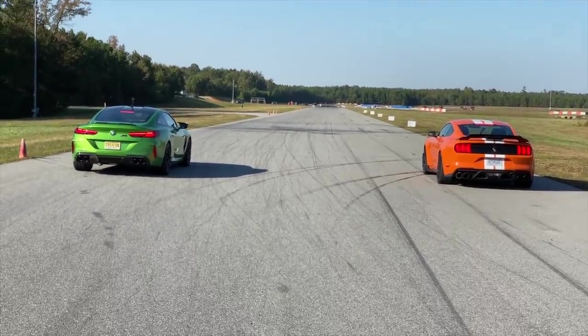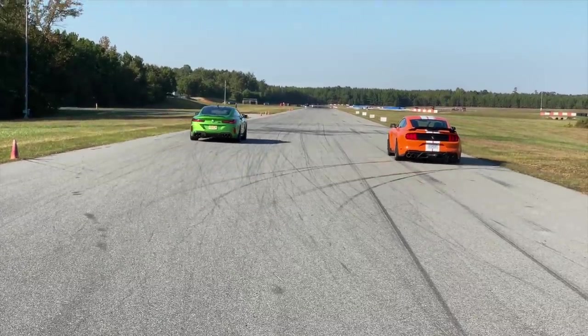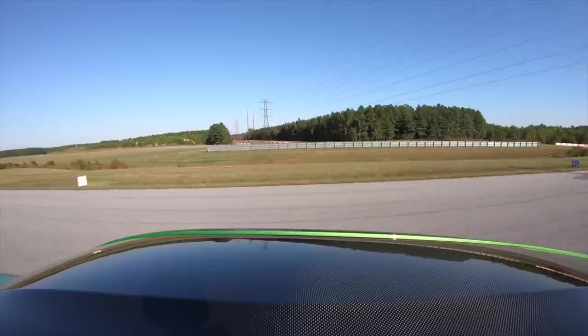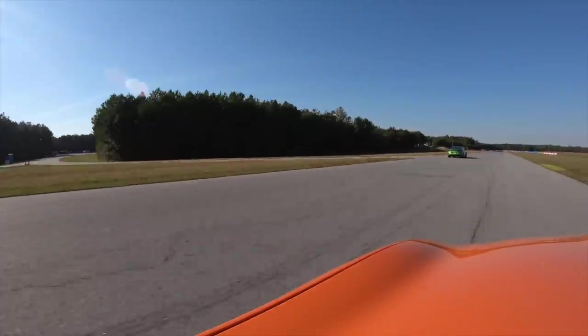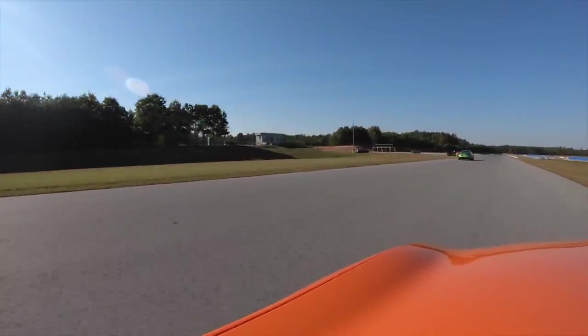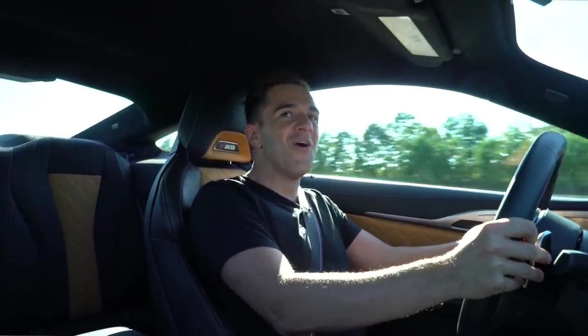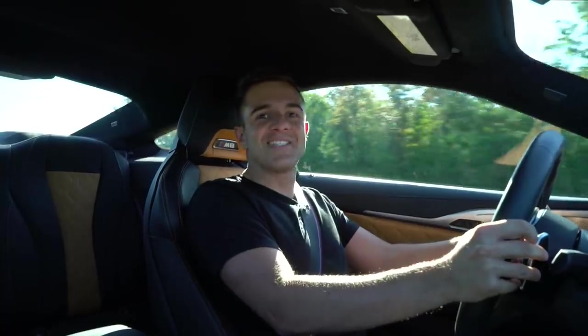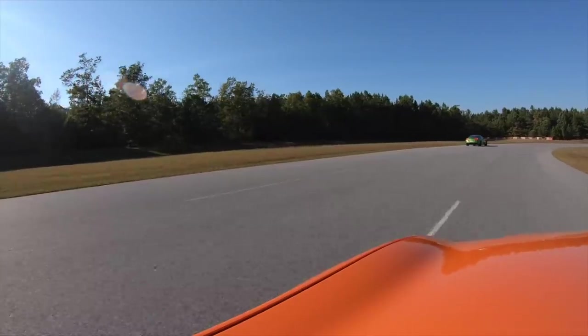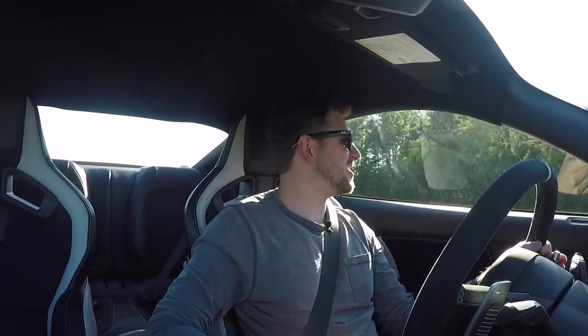Launch control is active — three, two, one, go! Oh, it went fast! Come on... 130 across the quarter mile. It decimated the Mustang — oh man, that was so fast at the beginning. The tires just want to spin the whole time.